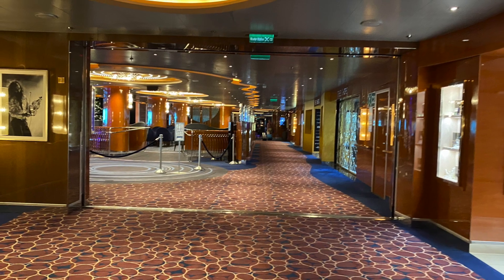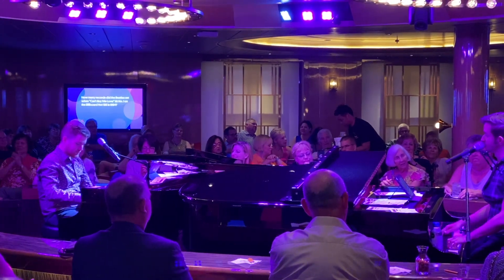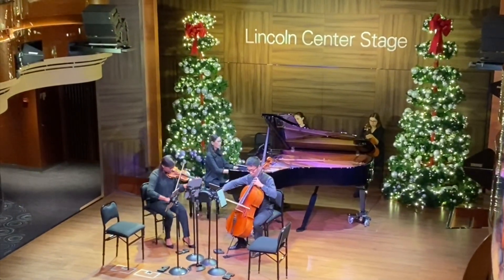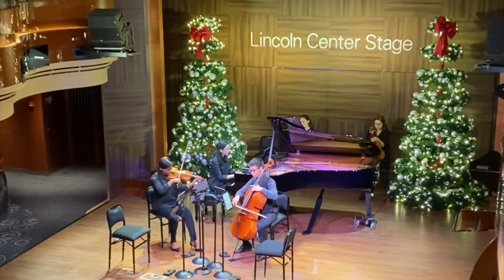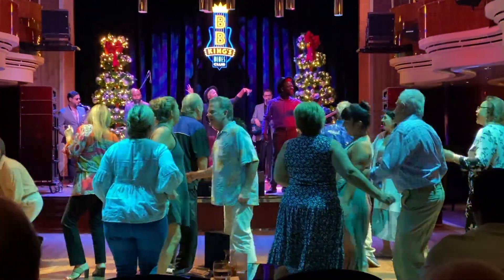It's a music-themed ship, so there are lots of bars and places to hear live music. You'll hear things ranging from dueling pianos to rock and roll at the Rolling Stone Rock Room, and even Lincoln Center Stage for classical productions. The King's Blues Club was one of our favorites, and the music just had everybody up dancing and having such a good time.